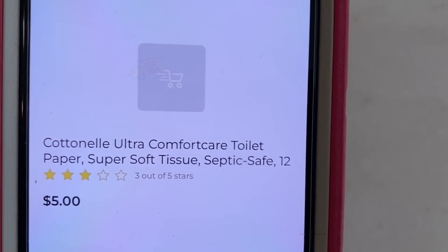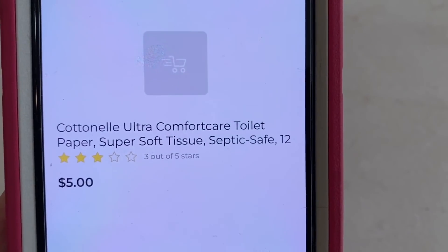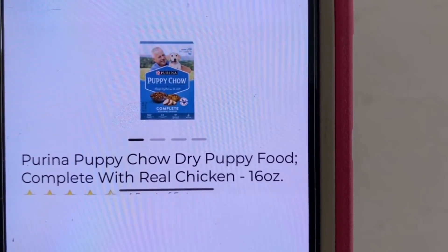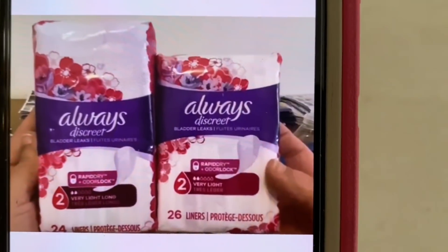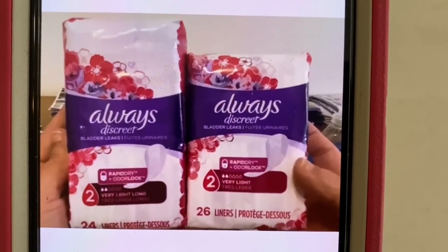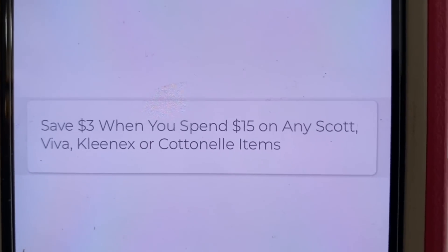Let's get started with our $5 off of $25 scenarios. The first thing we're going to purchase are 3 of the Cottonelle toilet paper that run $5 — it is the $5 12-roll pack. We need to purchase 3 Cottonelle, 5 of the Purina Puppy Chow dog food — these are down the dollar aisle and run $1 a box. And we're going to purchase 3 of the Always liners, either the 24-pack or the 26-pack. Then we ask the cashier to hit total so that our $3 comes off instantly for spending $15 on Cottonelle products.